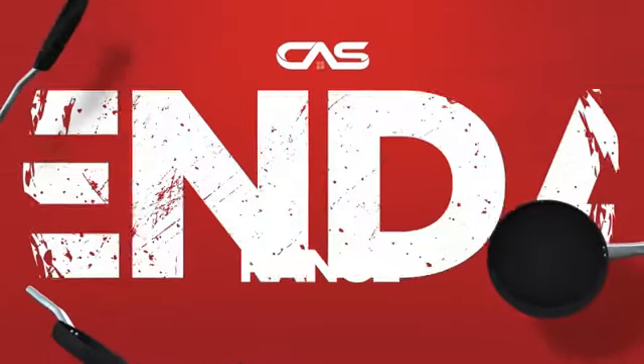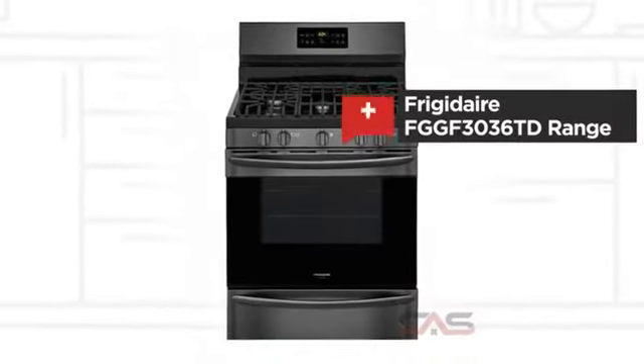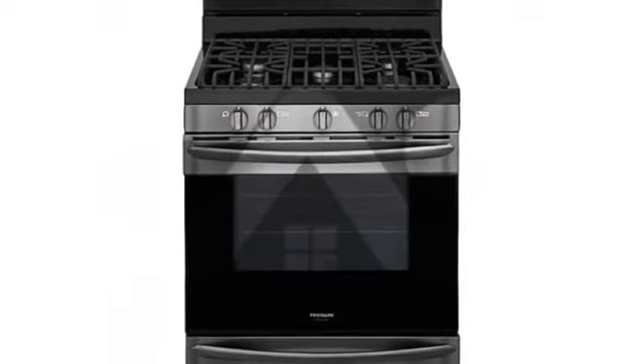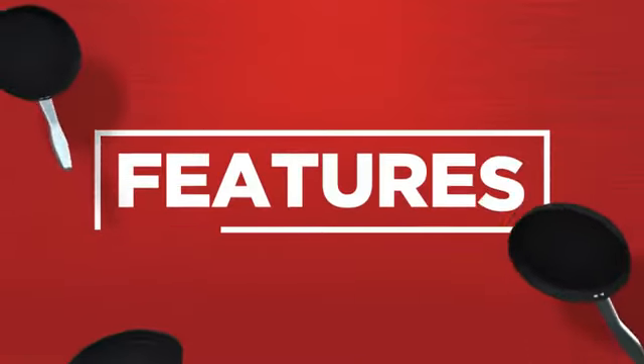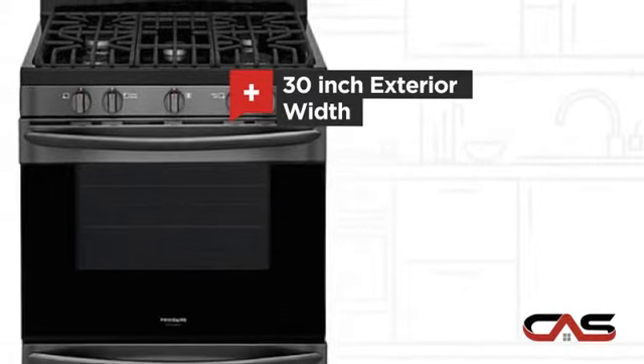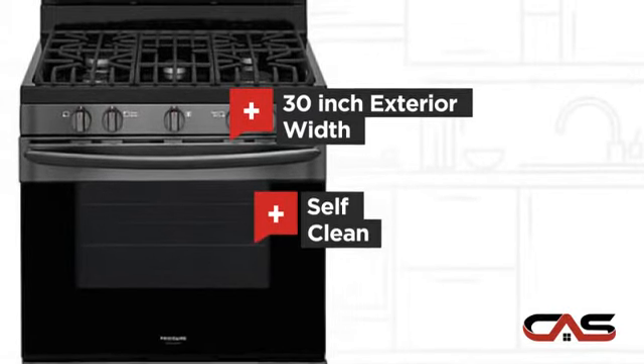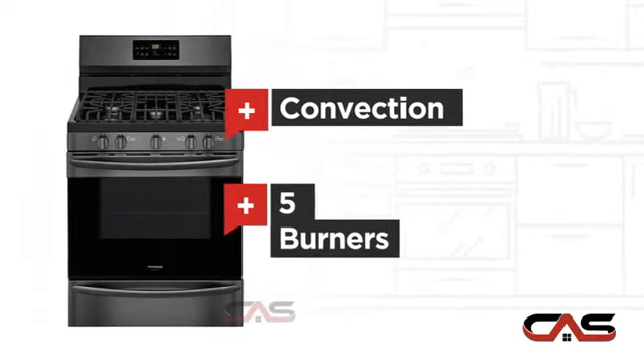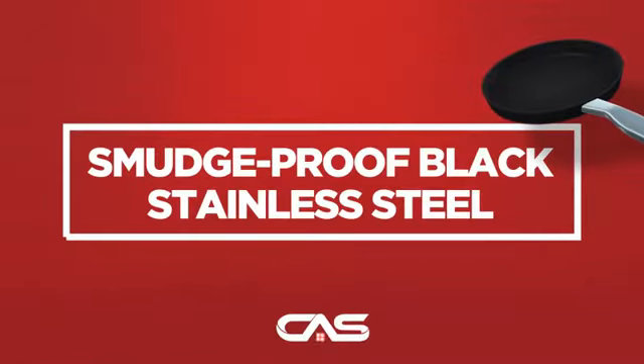Need a dependable range? Try this range model from Frigidaire. It offers many features: spacious 30-inch design, self-cleaning, convection circulation, and five burners, and much more.